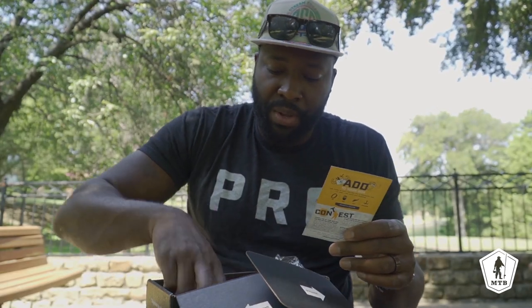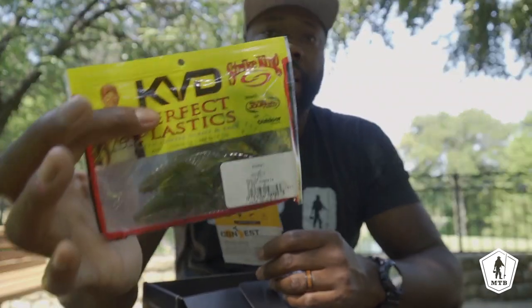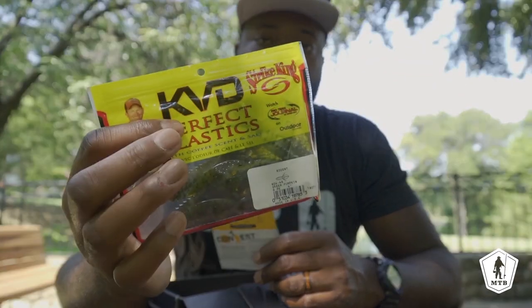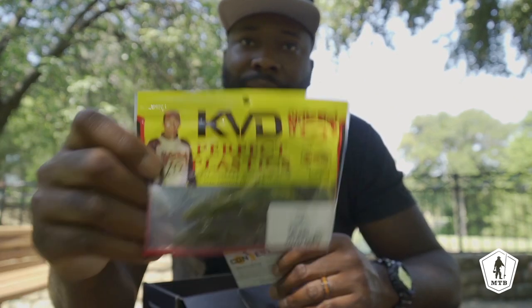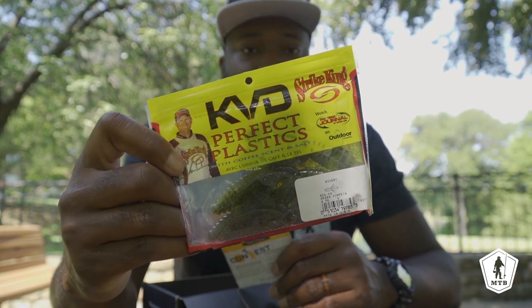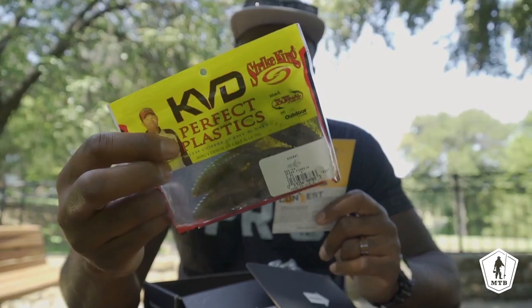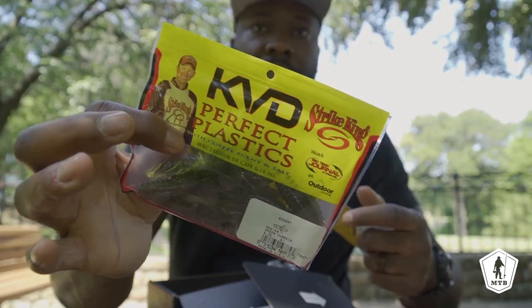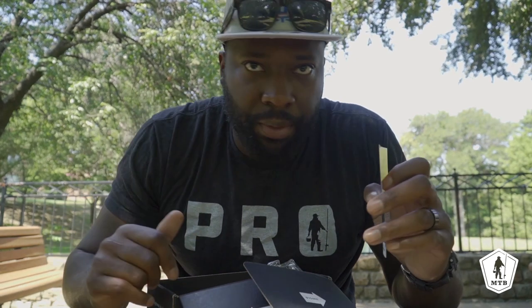Next thing we got is some Striking Rodents. Can't go wrong with creature baits. Texas rigging right now, especially in these hot months — weightless Texas rig, lightweight Texas rig, throw a little tungsten on there, quarter ounce or eighth ounce — you're gonna get smacked every single time. Green pumpkin colorway on those bugs, and pair those up with a 3/0 hook — money bags.